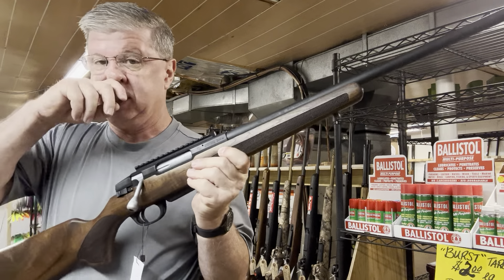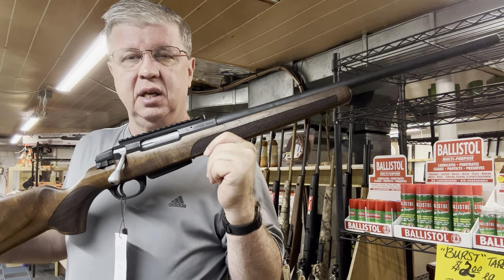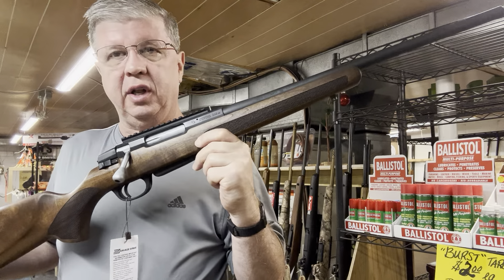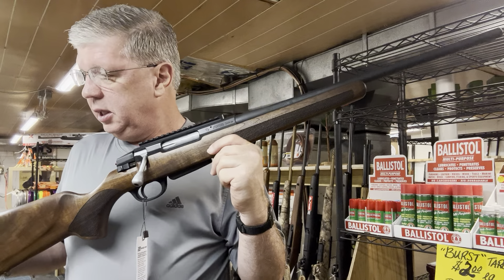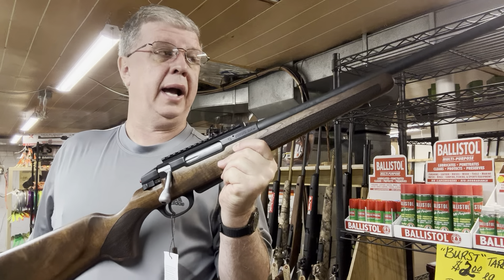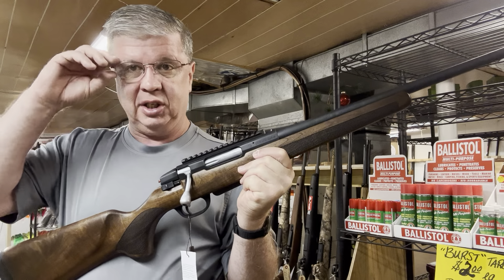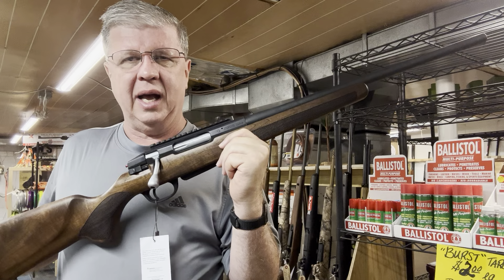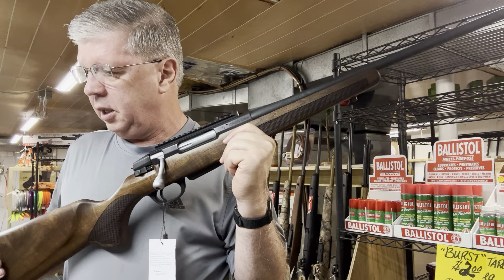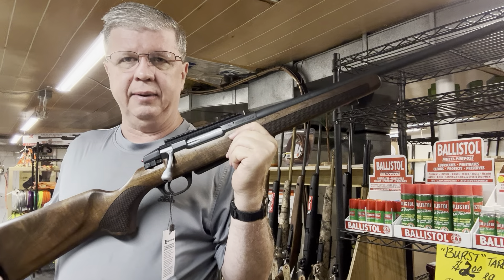This is the Stevens by Savage 334 in .243 Winchester with a walnut stock. I have written down a 20-inch barrel, though I'll check the box to confirm — I believe the 6.5 Creedmoor version is a 22-inch barrel, so there's a correction on that. This gun at Ron's will retail for $399.99.